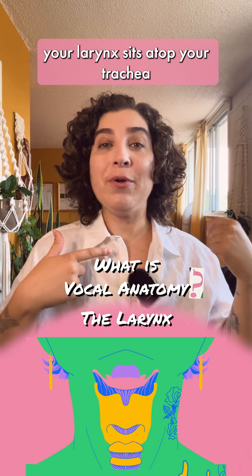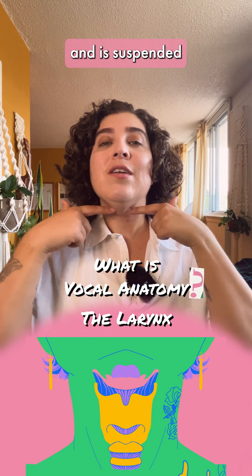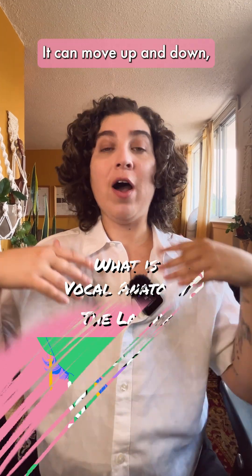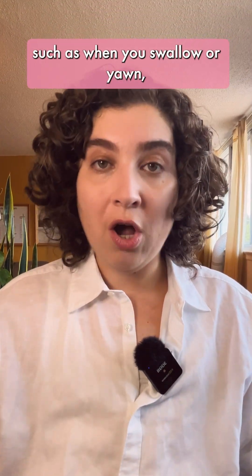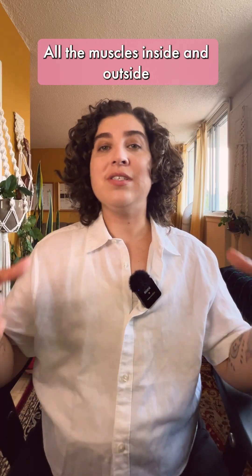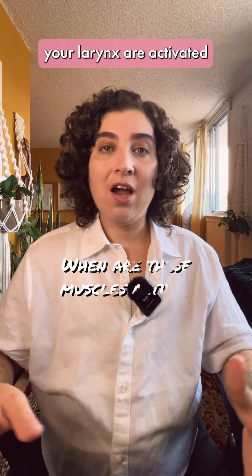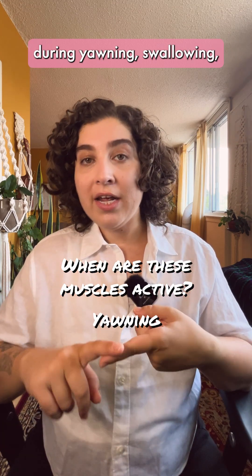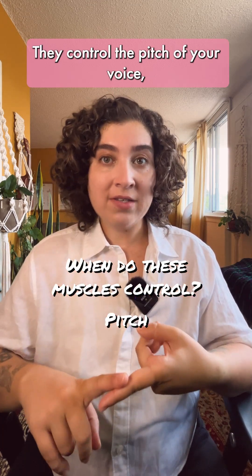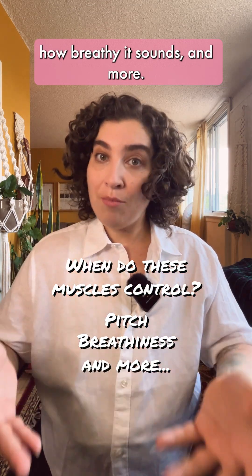Your larynx sits atop your trachea and is suspended from your hyoid bone in a cage of muscle. It can move up and down, such as when you swallow or yawn, but it can also be manipulated side to side. All the muscles inside and outside your larynx are activated during yawning, swallowing, coughing and speaking. They control the pitch of your voice, how breathy it sounds and more.